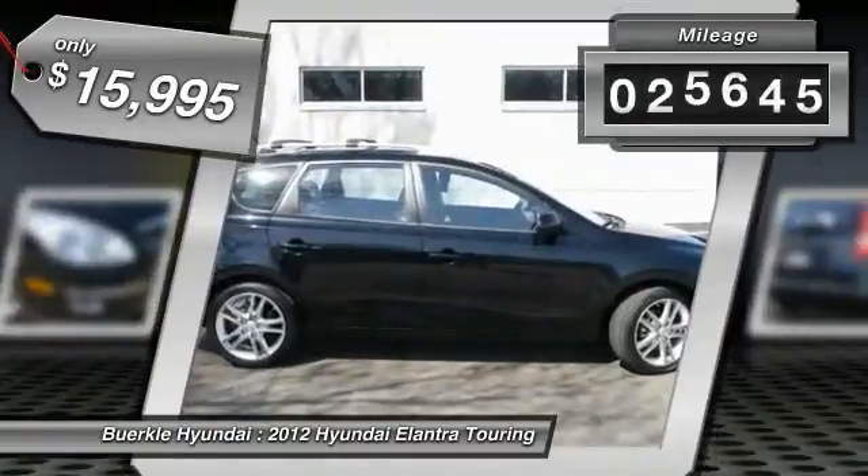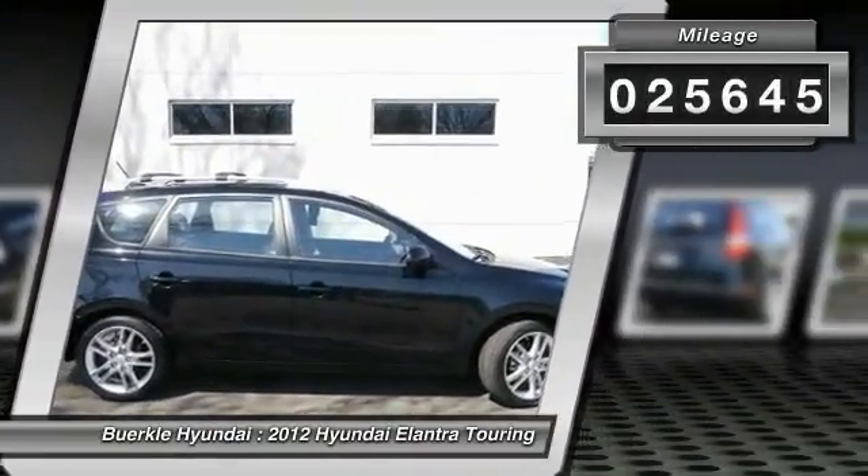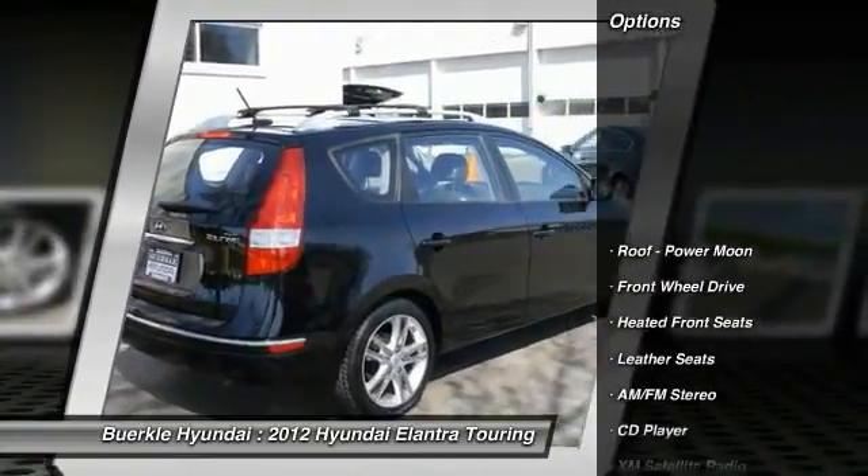This vehicle has less than 30,000 miles. Here are some of this vehicle's great options: Traction Control,